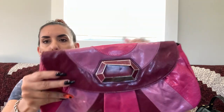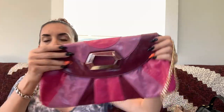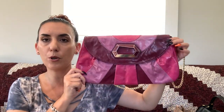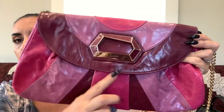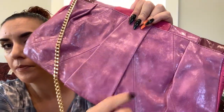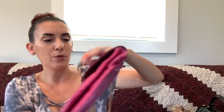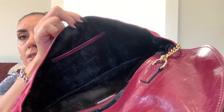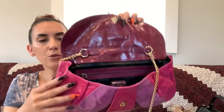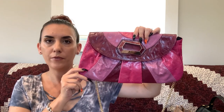Then we had the Marciano pink and purple leather baguette shoulder bag with a gold tone chain handle. It has vintage vibes with a big name plate on it. There was a little mark on the back but otherwise the bag was in beautiful condition. The interior is in very nice condition as well, and we're dropping this one to $50.